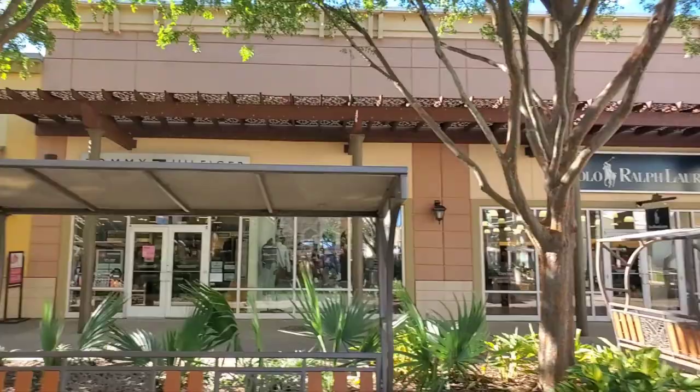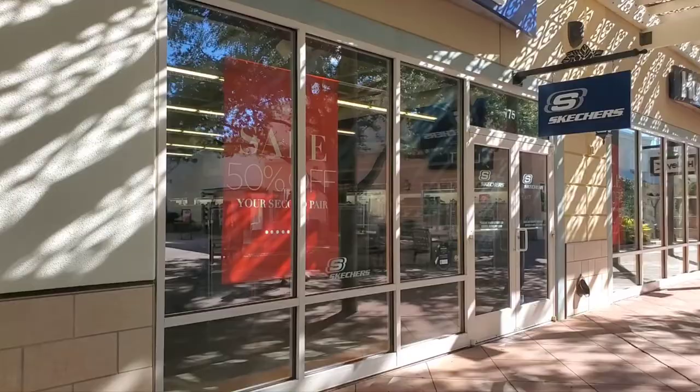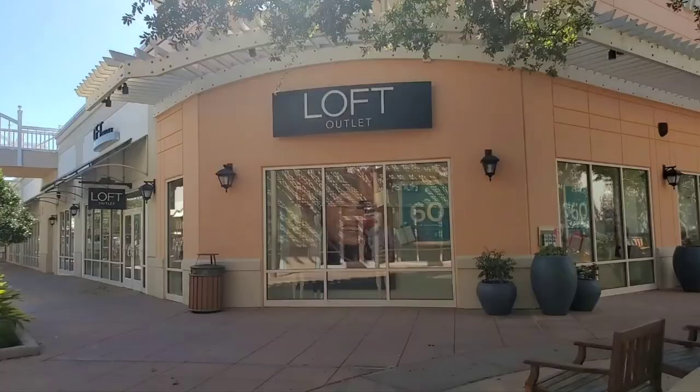Ralph Lauren. Tommy Hilfiger. Skechers — I love Skechers. They have 50% off on the second pair. Loft.